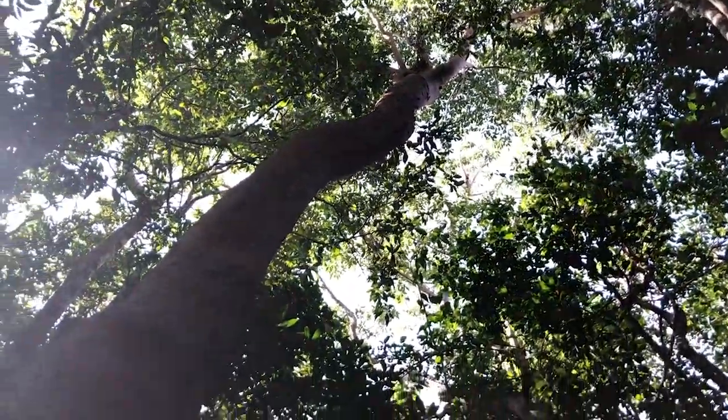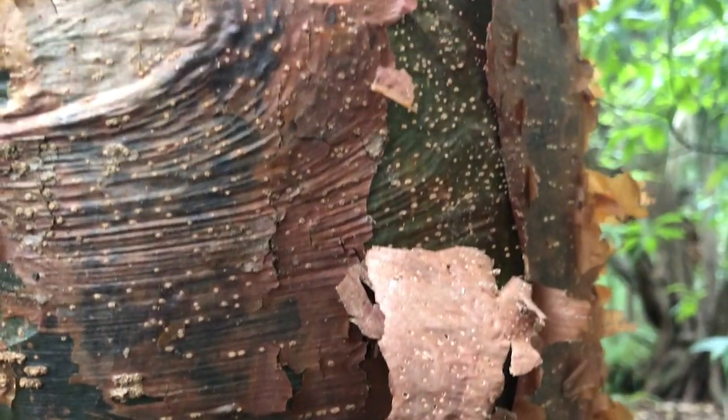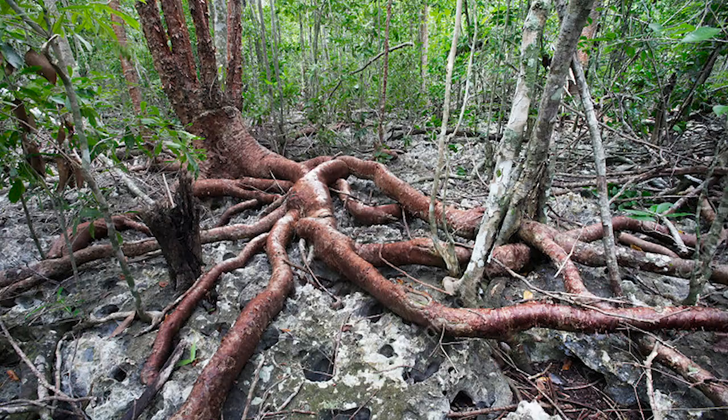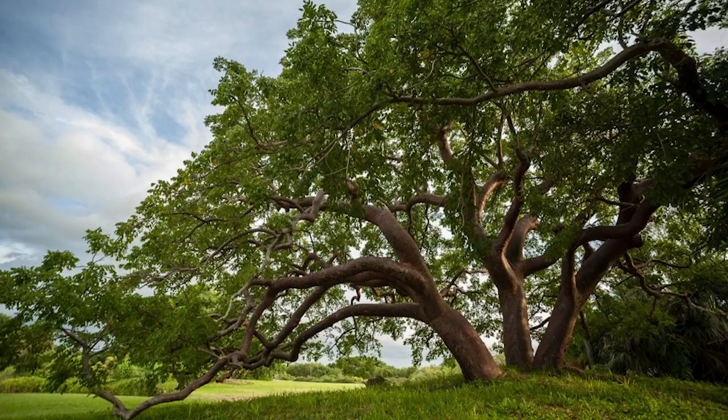I wanted to introduce you to one of my favorite trees. It's called Gumbo Limbo, or Bursera Cimarua. It's a very cool tree because it lives in the Caribbean and it has a very soft wood that people used to use for making canoes.